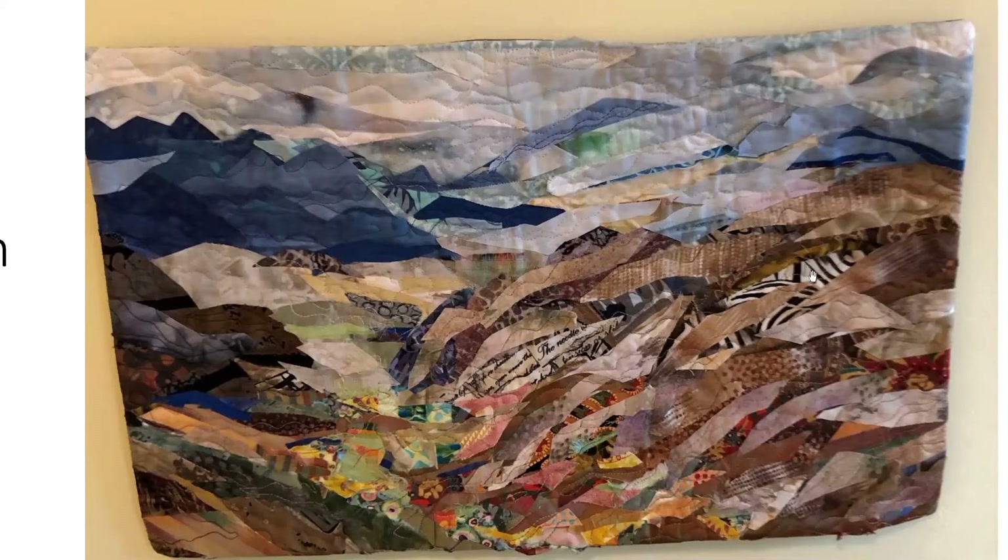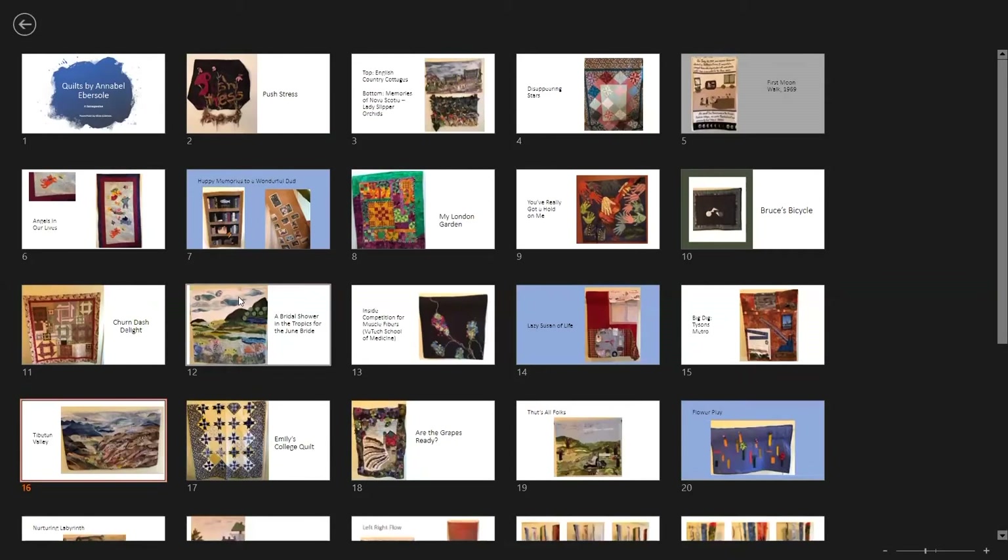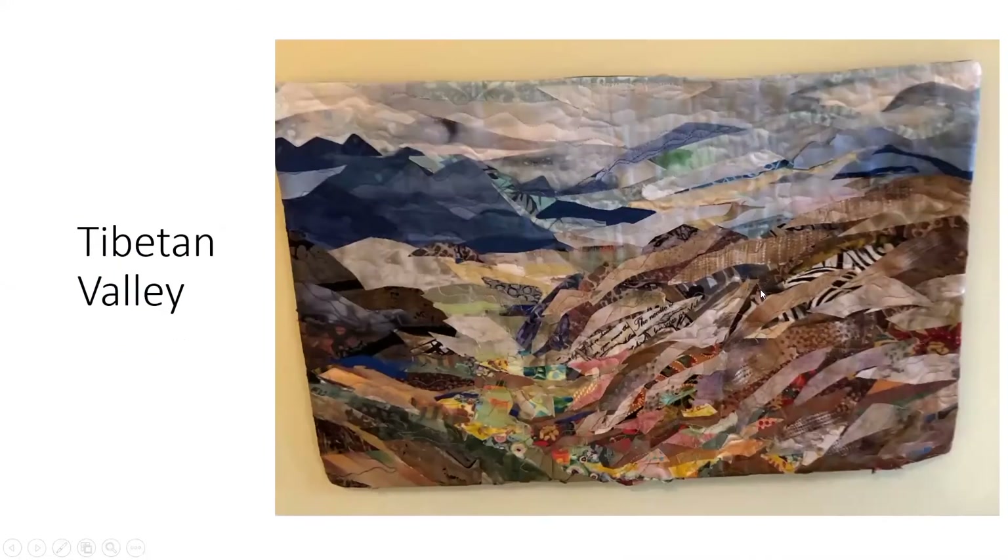There's some Kufic script down among the green in the valley. When you step across the room it really looks like it has great depth — I was amazed that I could actually do that. It gave me a boost in terms of trying to achieve that kind of depth in the future.